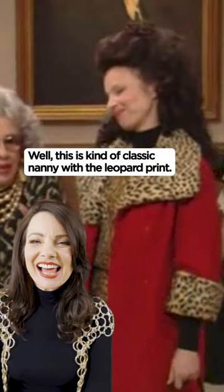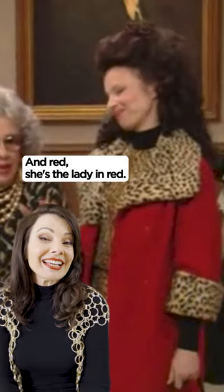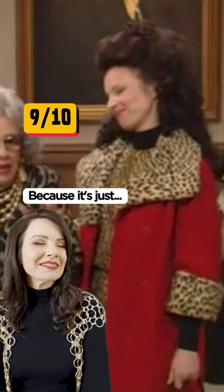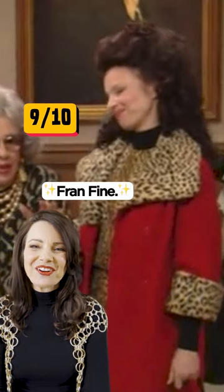Well, this is kind of classic nanny with the leopard print and red — she's the lady in red. So I would give that at least a nine too, because you can't look at a coat like that and not say Fran Fine.